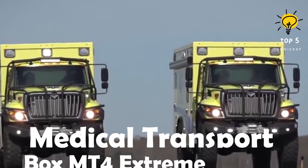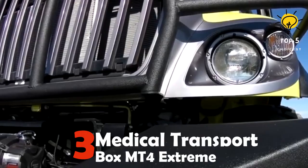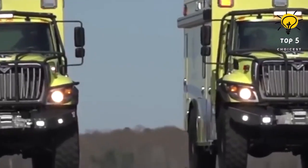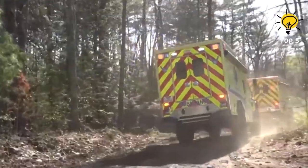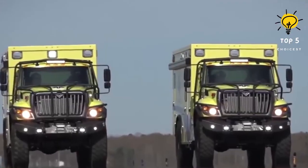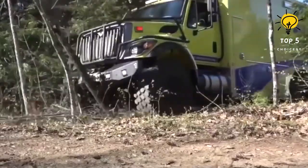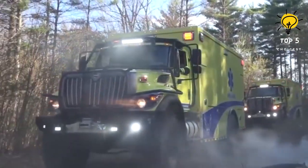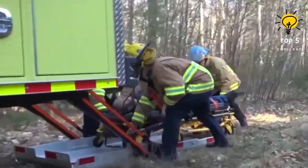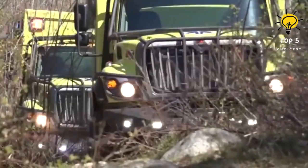Number 3: Medical Transport Box MT4 Extreme. The United States has manufactured a high-mobility vehicle that specializes in accessing challenging locations even when there are obstacles in the way. Its primary purpose is to swiftly transport the injured to hospitals. This vehicle is capable of traversing the most difficult terrains and can reach a peak speed of 105 kilometers per hour. It is designed with three stretchers in mind and is equipped with military tires which enhance its ground clearance. Originally built for the emergency teams of the United States Air Force, it is also utilized by doctors and first responders to gain access to remote areas such as those in Africa.